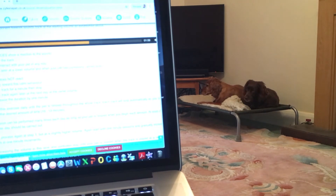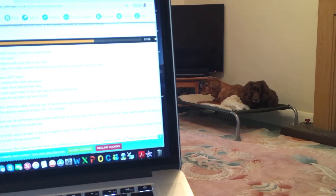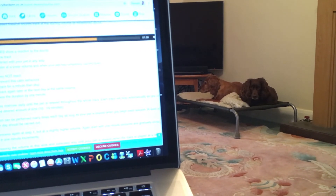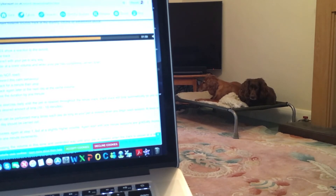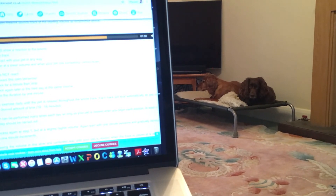I repeated this exercise over and over again, and on this video you can see that one of my dogs has lifted its head and looks a bit concerned about the noise. However, I stayed calm and allowed her to take in the training. She then soon tucked her head under and completely ignored the noise.